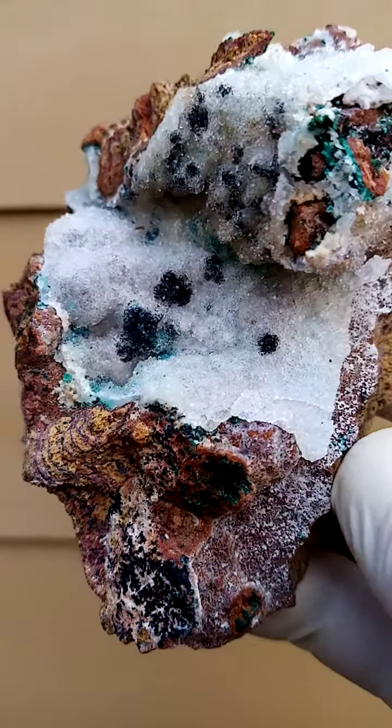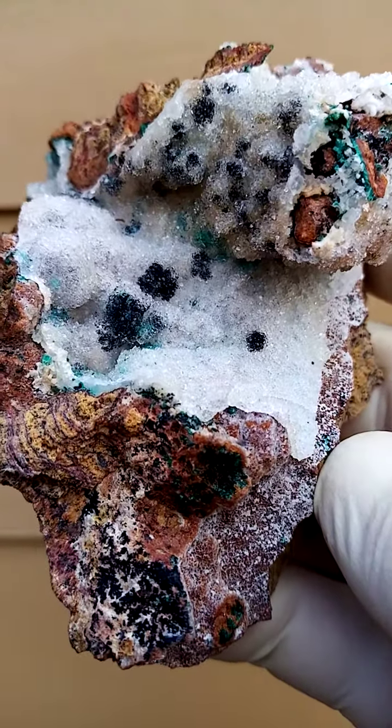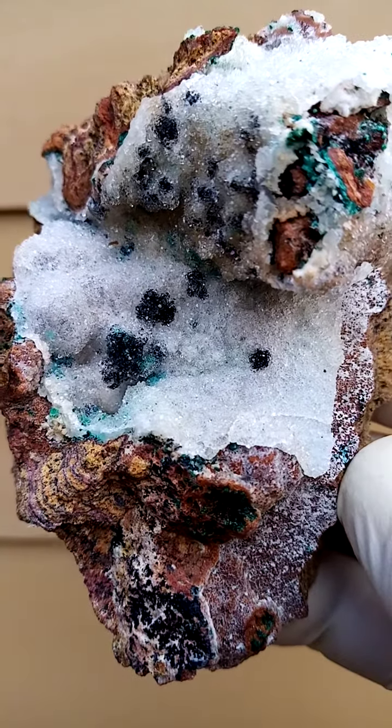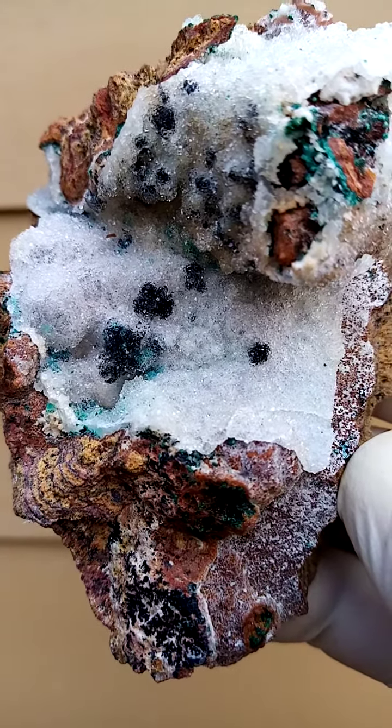All the way from the Tenke Fungurumu mine — another masterpiece from the Katanga Copper Crescent, of course formerly known as Shaba, Zaire — the copper mines of the Congo.